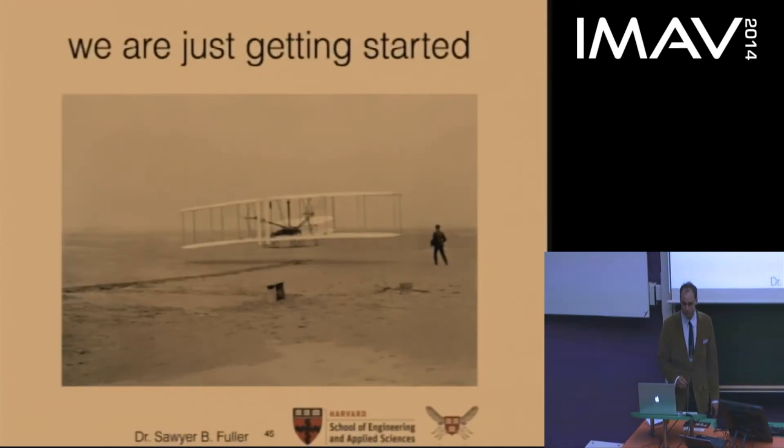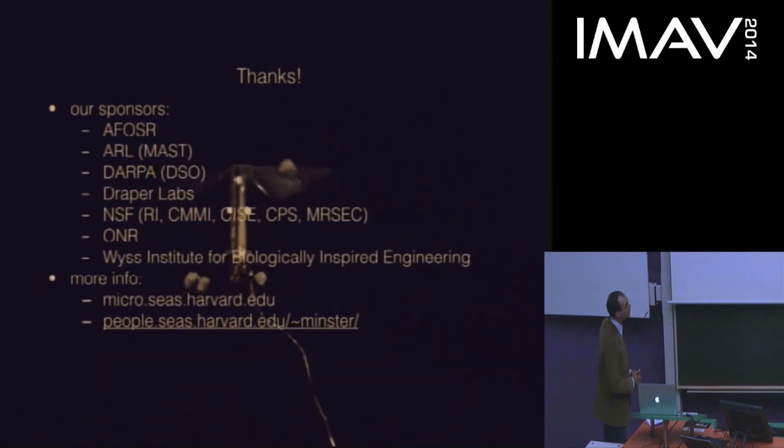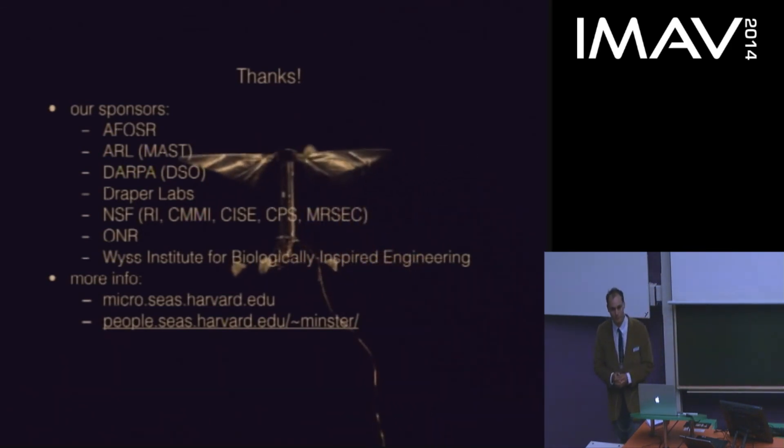In summary, I've shown you some interesting technology for building a fly-sized flying robot. But like the Wright brothers' first flights, this is very much in the initial phases — there's lots to be done and we're just getting started. I'd like to thank the many contributors from the Wood Lab, in particular Rob Wood himself for leading this effort, as well as our research sponsors and the conference organizing committee. I'll now answer any questions.